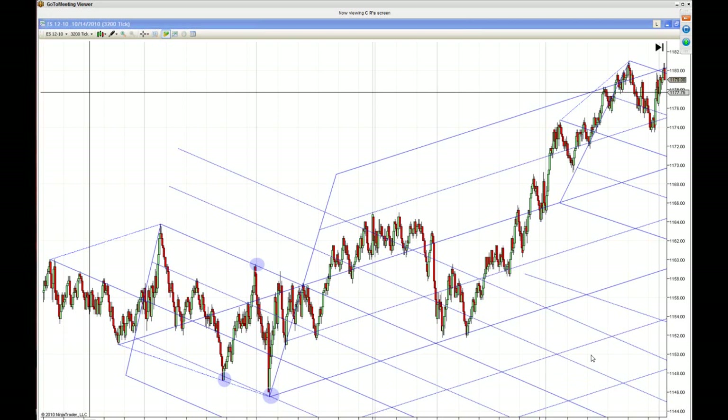Congratulations on another win for October with the option service. That was terrific. We keep doing it and we keep trying to maintain profits throughout the year and month by month.